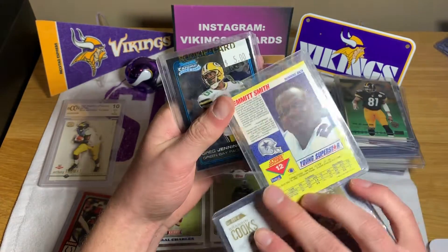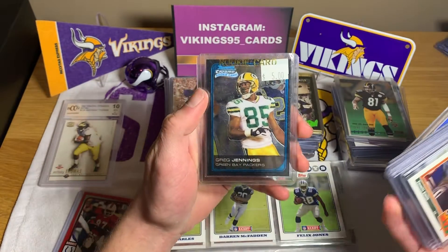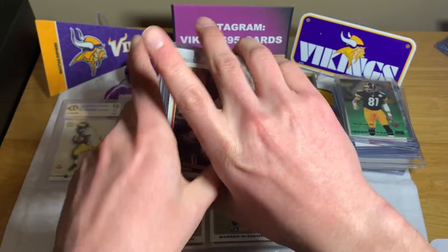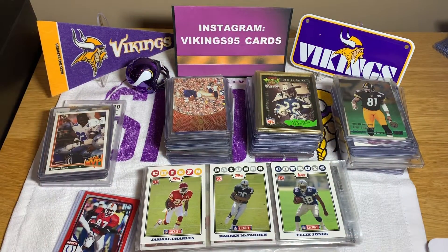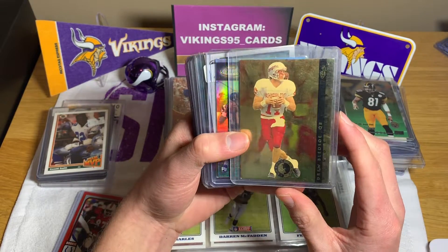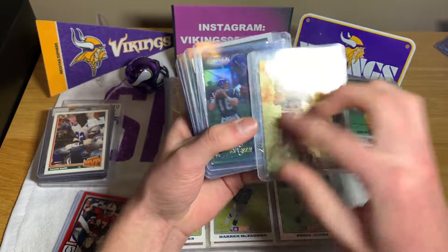Emmett Smith Cowboys — it's not going to be a rookie card, but it's a second year card. Greg Jennings rookie card. Just from starting, I think I have a major find here, probably a big steal in this lot. We got Drew Bledsoe — that looks like a rookie. It is a rookie card. Wow.